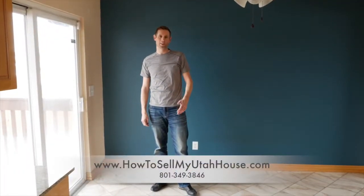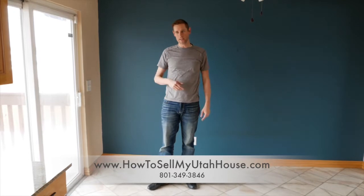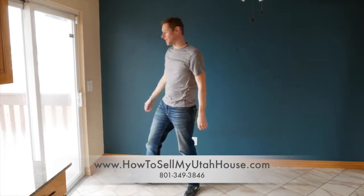Hi, this is Trevor with How to Sell My Utah House. We're still in this property and I'm showing you the little tips that we did to make this house sell quicker. One of the things that we did is outside on the deck here.